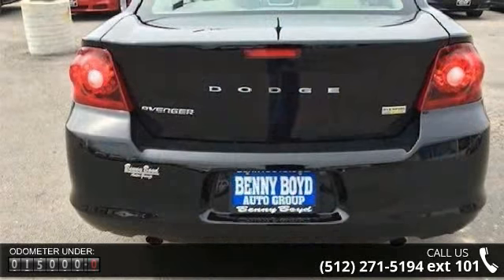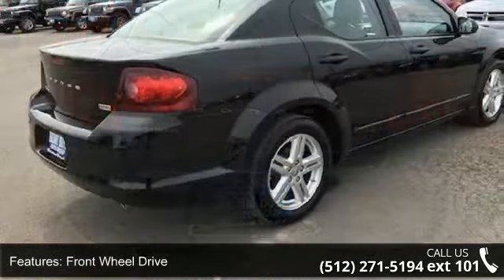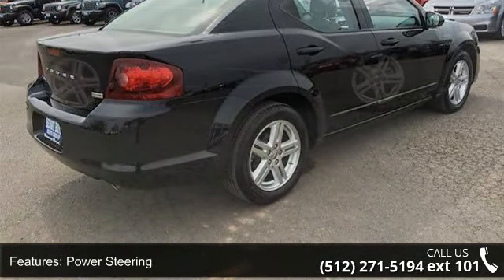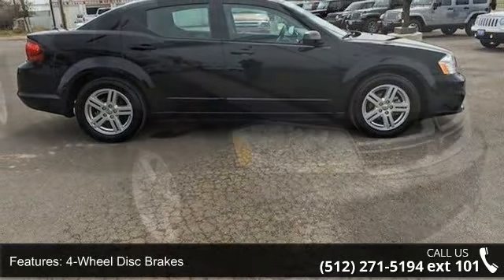Enjoy these notable features: fog lamps, driver adjustable lumbar, auxiliary audio input, climate control, aluminum wheels, steering wheel audio controls, leather steering wheel, front reading lamps, and MP3 player.